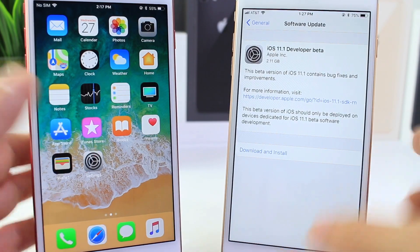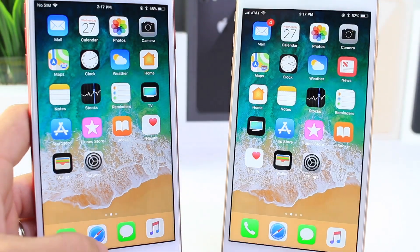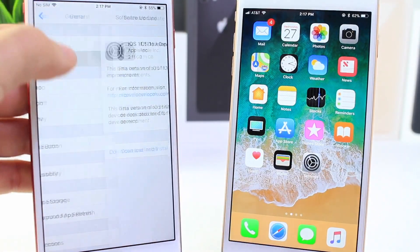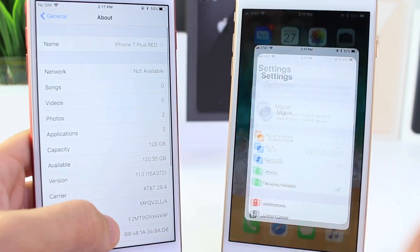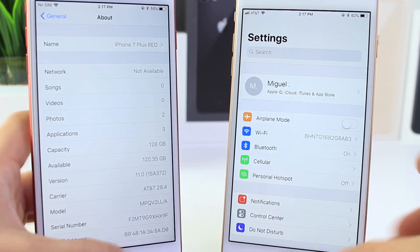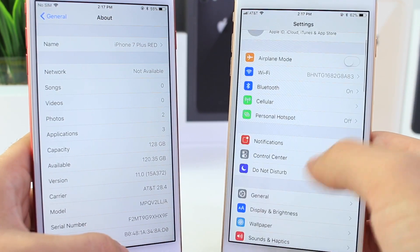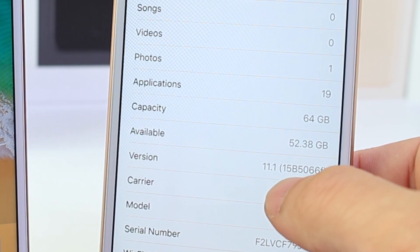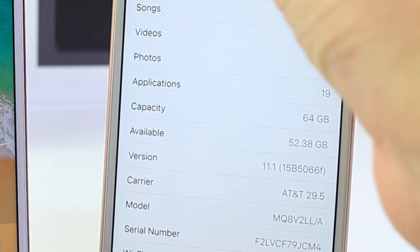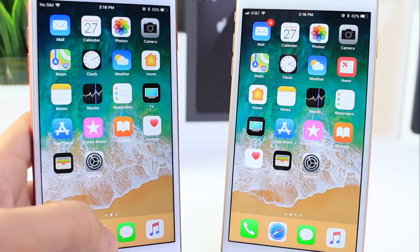That is a large download, so there are a few things I want to share with you guys — some differences between the two. This device on the left is running iOS 11.0, and the one on the right is running iOS 11.1 beta 1. The build number for the latest beta is 15B5066F.